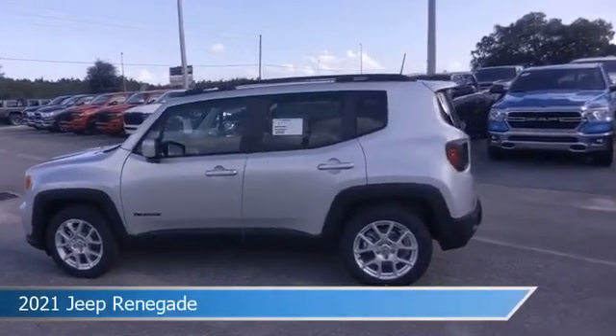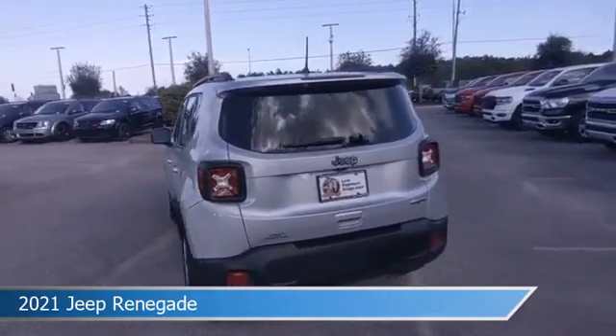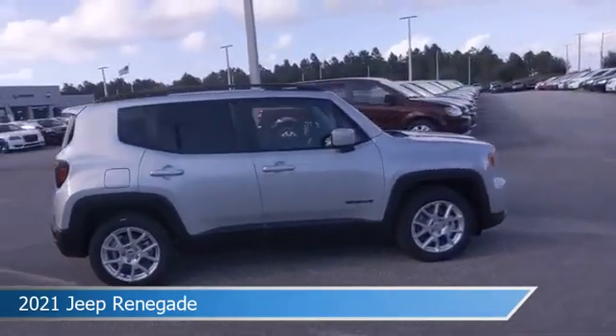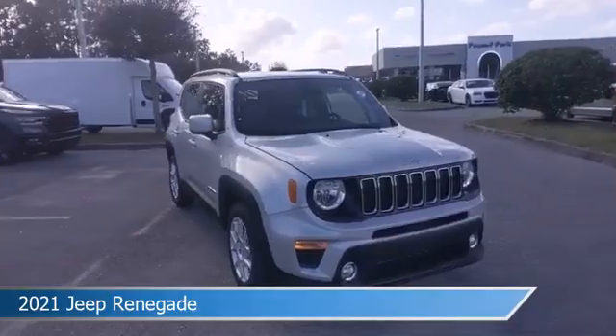Take a look at this 2021 Jeep Renegade, equipped with an automatic transmission in Glacier Metallic Clear Coat. This car comes with some great features including alloy wheels, dual climate control, anti-lock brakes, audio controls on the steering wheel, and more.